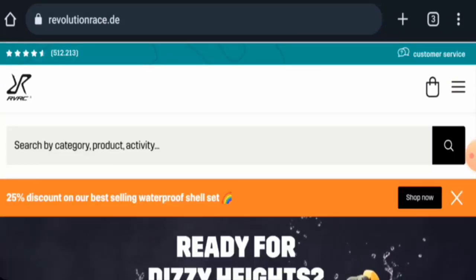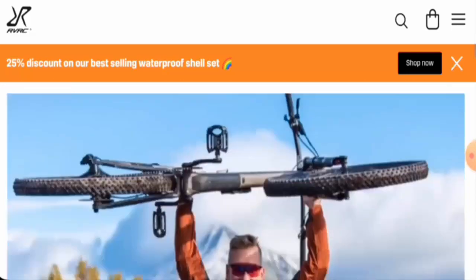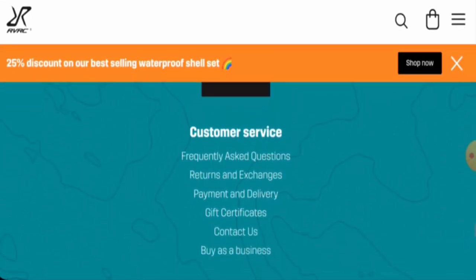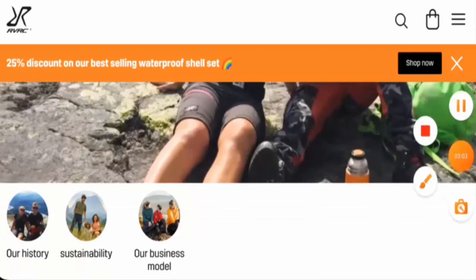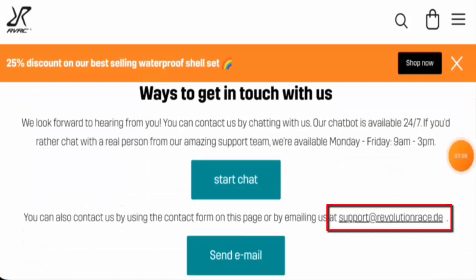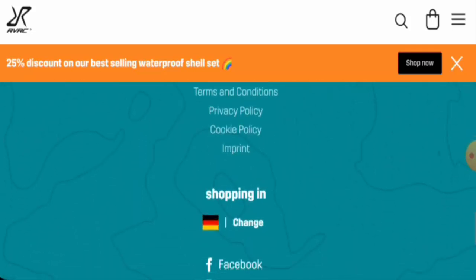Go to the 'Our Story' section and there they have given some information about the owner of the company along with the founding year, which is a positive sign. For contact details, go to the contact page section. They have provided their email address and contact number, which is also a positive sign.